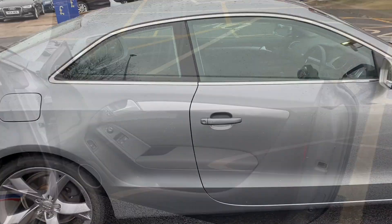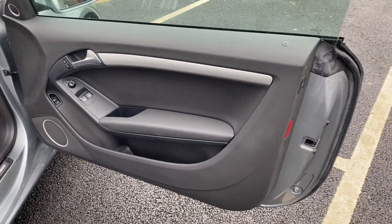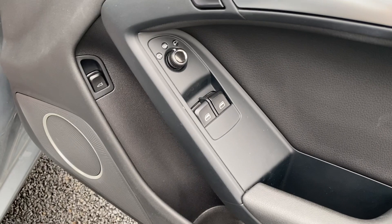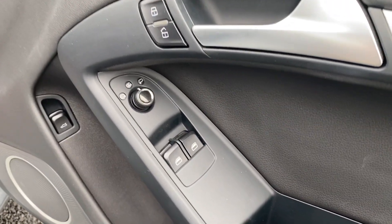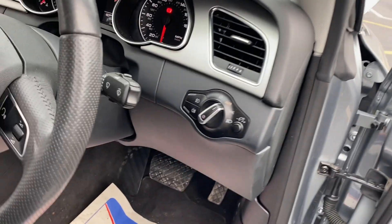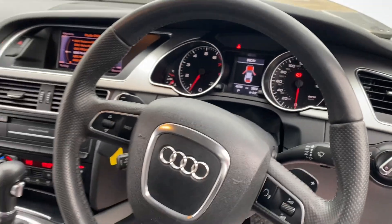Let's take a look at the inside of the Audi A5. On the front door panel you've got two electric windows, electric mirrors, and a boot release. Coming in, there are auto lights and a multi-functional steering wheel.